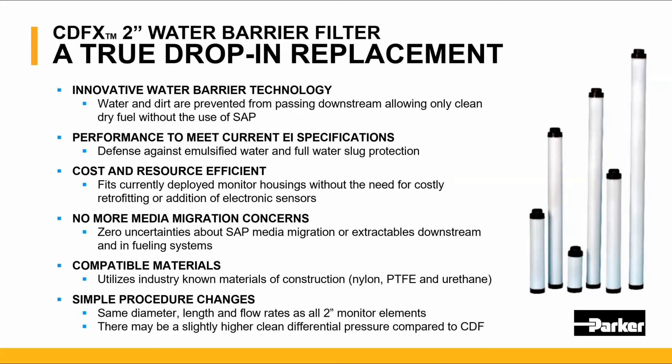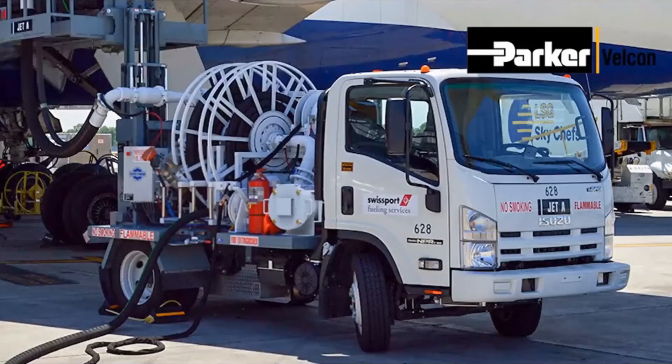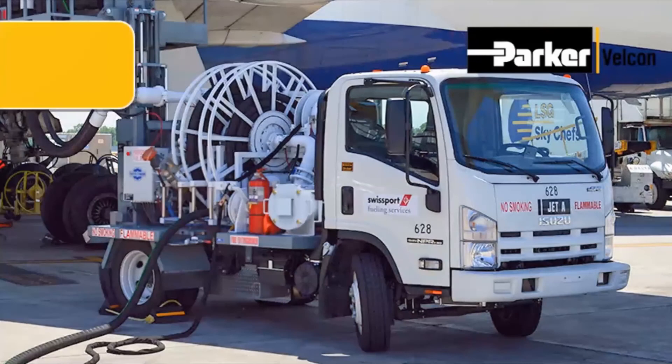Cost and resource efficient — it fits deployed vessels in service without the costly need of retrofitting or adding electronic sensors. All materials are compatible with fuel in the industry and simple procedure changes are in place. Same diameter, same lengths, same flow rates — all as with the two-inch monitor elements. This is a short video demonstrating the ease of converting from the SAP monitor to the Parker Velcon water barrier filter.